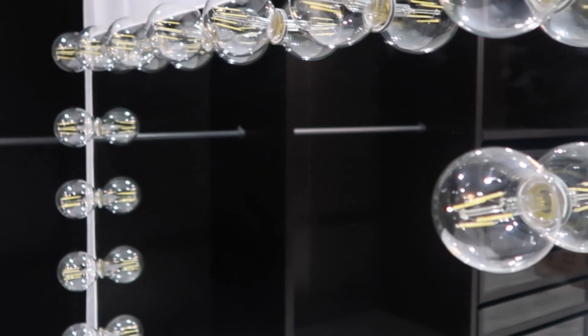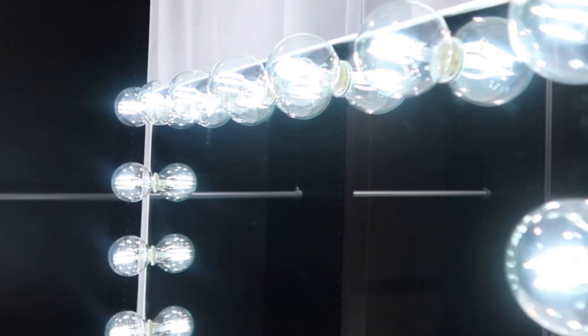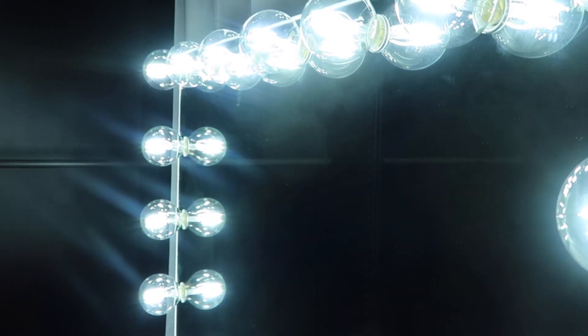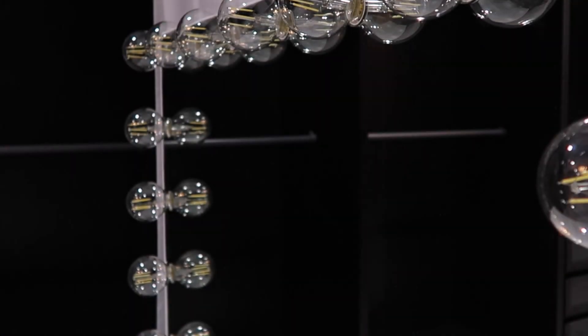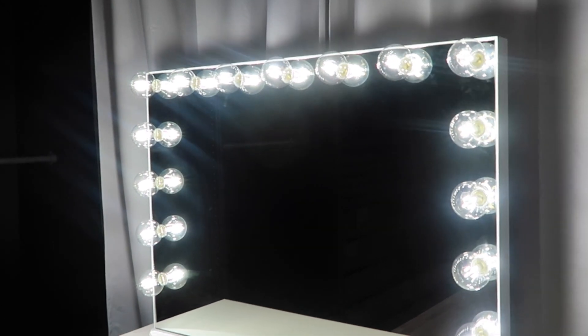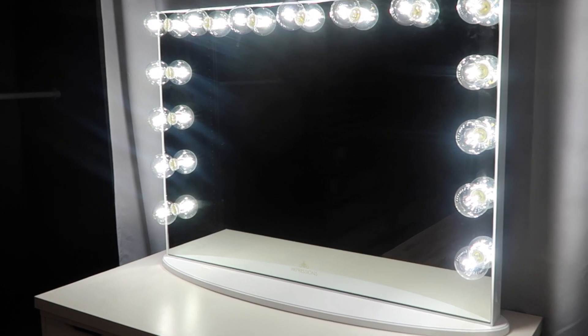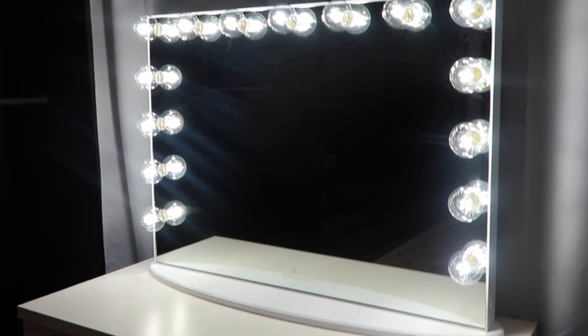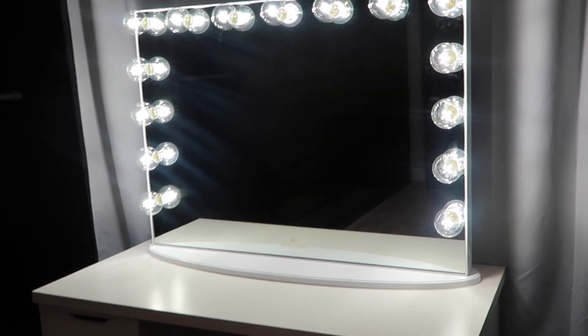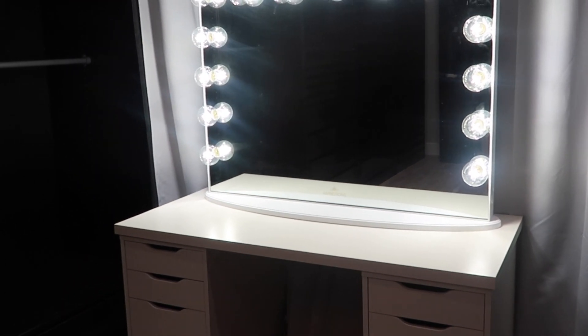Oh guys, so the buttons are over here and you could adjust it — make it bright. This is the brightest setting, and then you can adjust it to your liking. Look at this brightness! I mean, you could take some gorgeous selfies with this lighting. The lighting is gorgeous — I love the mirror, it's everything.